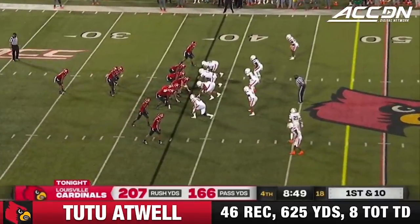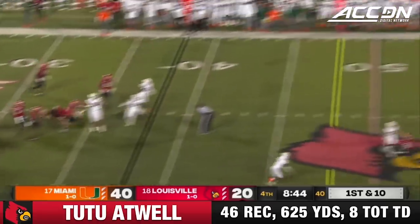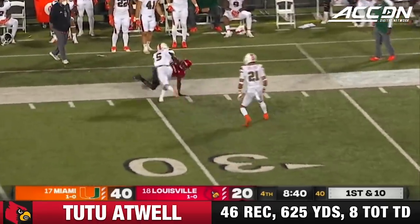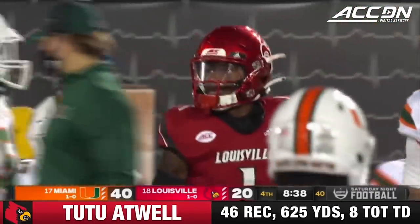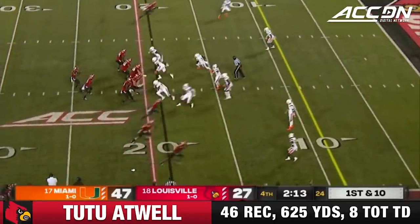Cunningham gets a downfield shot — Tutu Atwell is running free. And he speeds down inside the Miami 30-yard line. That'll make Diaz angry. Defense lost focus on the top playmaker — really talented player you see on Sundays.